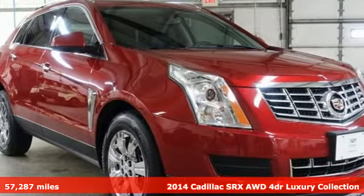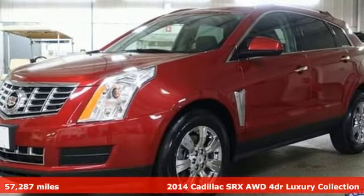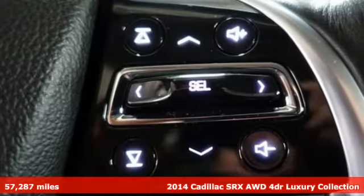It's a 2014 Cadillac SRX. Settle for more. Go for the power, comfort, and sophistication of the SRX.